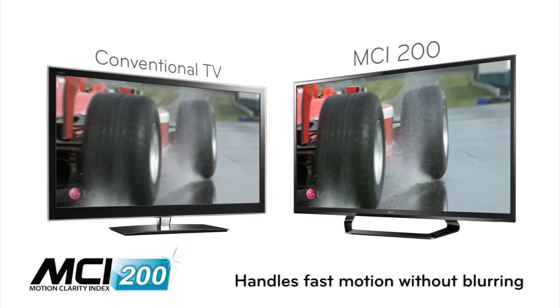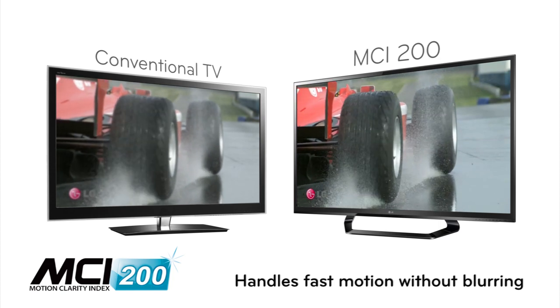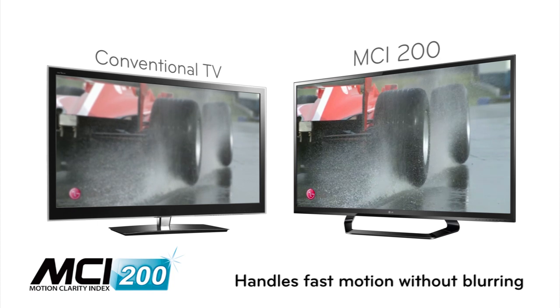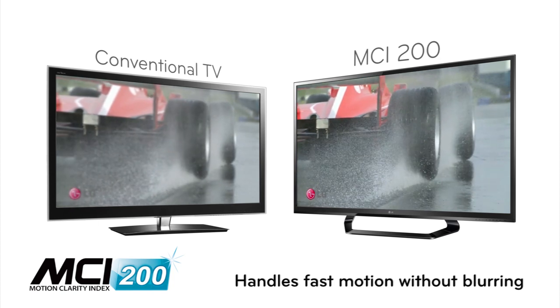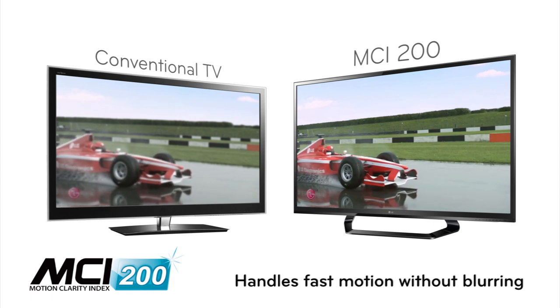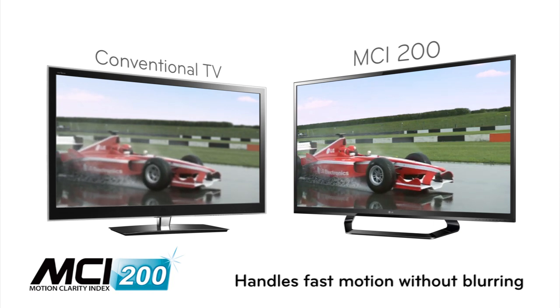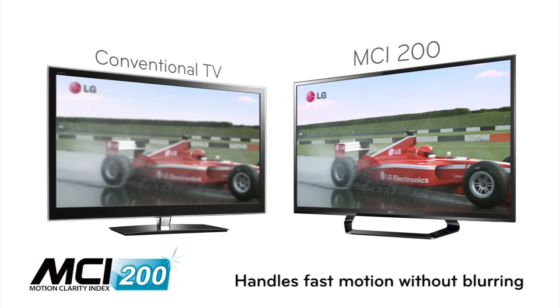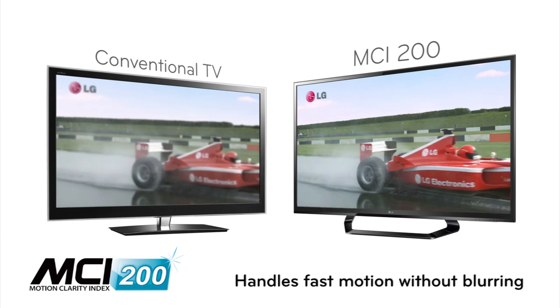Fast motion — no problem. A TV's motion clarity index, MCI, gives you a comprehensive indicator of its ability to handle fast motion without blurring. LG's expertise here makes good use of detailed backlight scanning, advanced local dimming and a powerful clarity engine to deliver a lifelike, detailed picture every time.